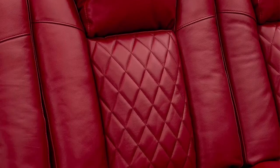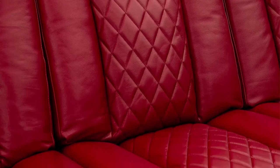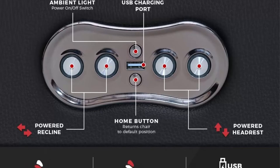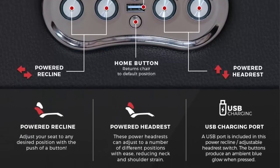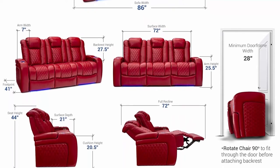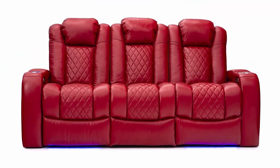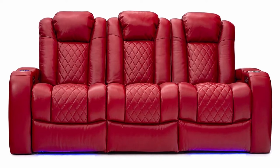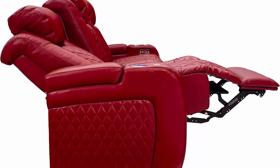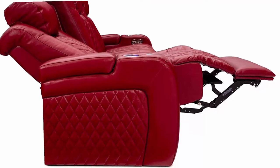Top-class comfort: experience the dream level of comfort like never before with the powered recline, adjustable powered headrest, and memory function all at your fingertips. Home Theater Seating: enjoy the movie theater experience in your own home with convenient features such as the center fold-down table that includes two cupholders, wireless and AC USB charging, overhead lights, and hidden in-arm storage.